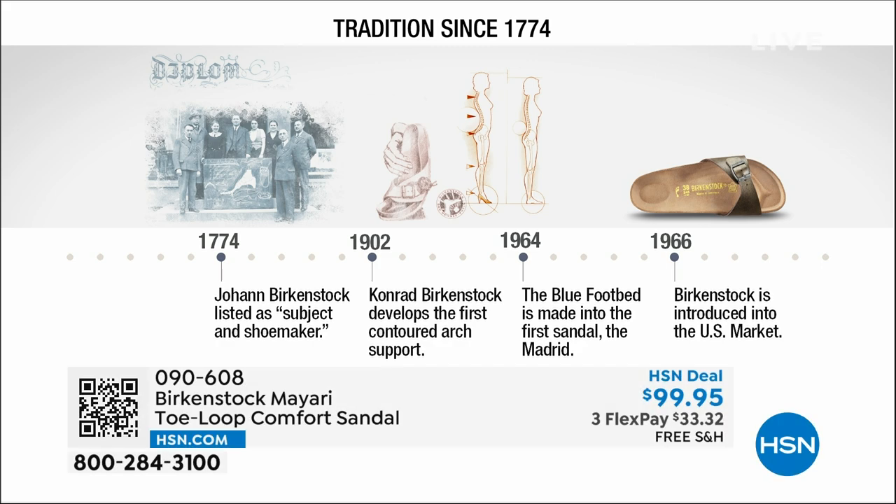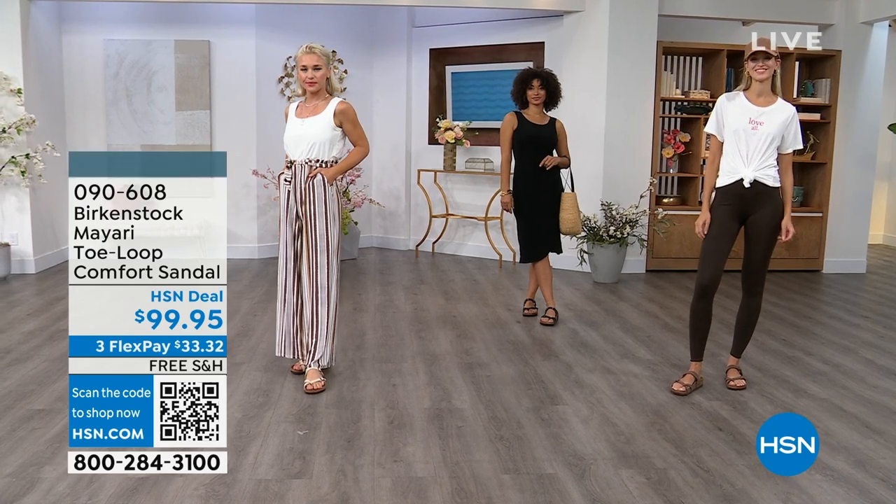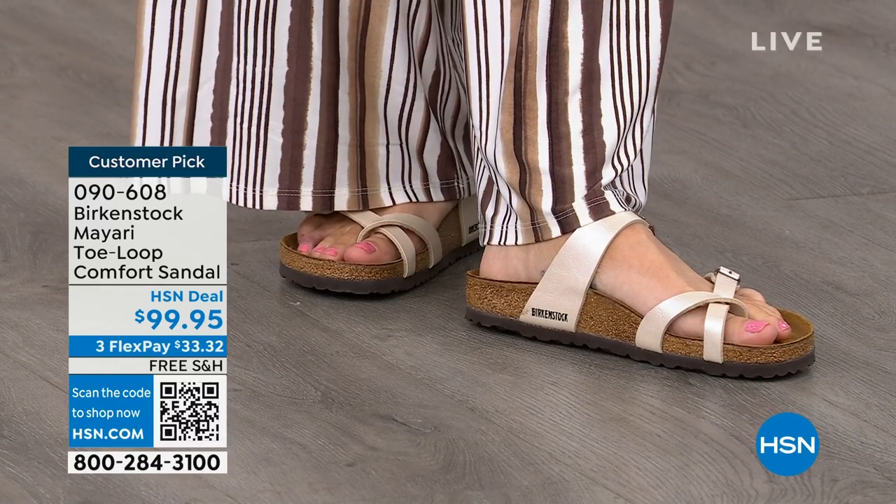Birkenstock has been around since 1774. There are not many shoe brands that can say that. Next year we're going to celebrate 250 years of being a brand. The consistency and heritage of this brand has been around for 250 years. In the 1960s, this brand was brought to the U.S. by a lady named Margot Frazier. She traveled to Germany, fell in love with this brand, and said 'I have to bring this back to the U.S.' And it's been a go ever since. These are the same styles you see today that they had in the 1960s — this is iconic fashion.